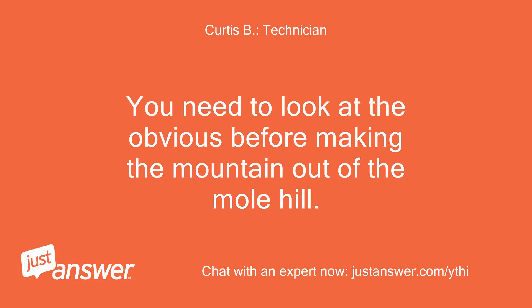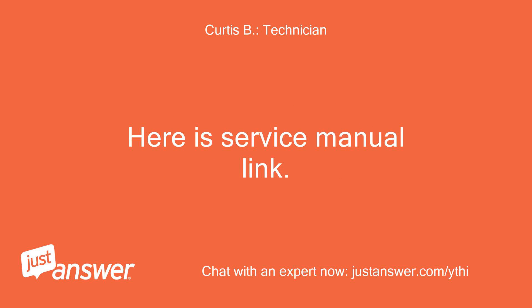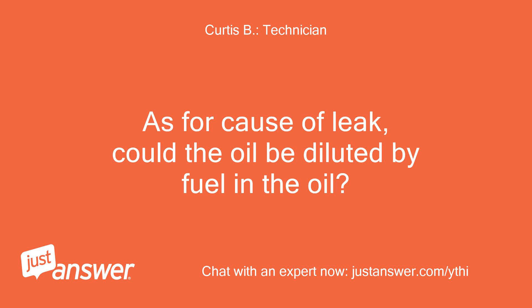You need to look at the obvious before making a mountain out of a molehill. Here is the service manual link. As for the cause of the leak, could the oil be diluted by fuel in the oil?